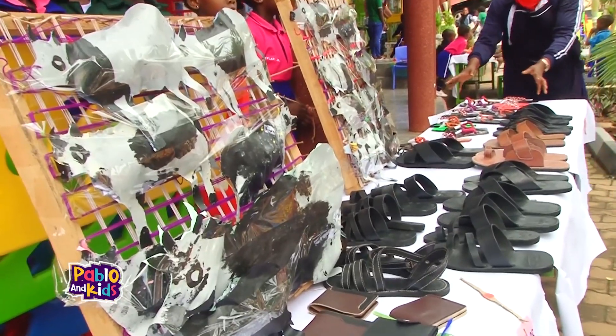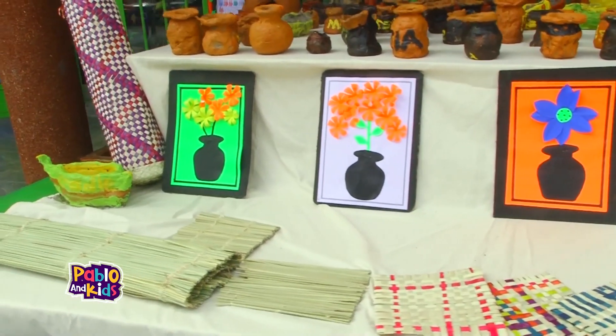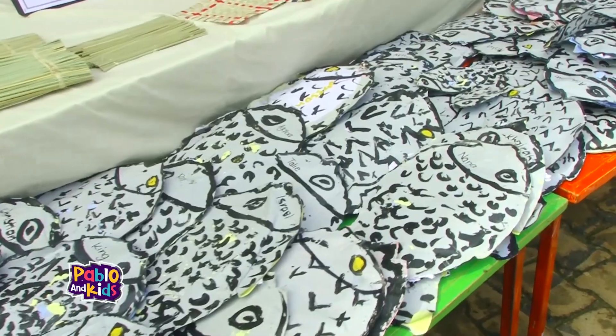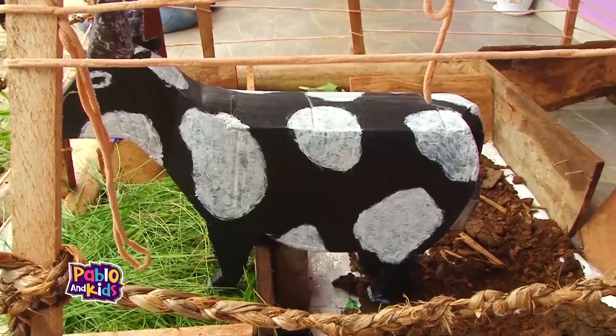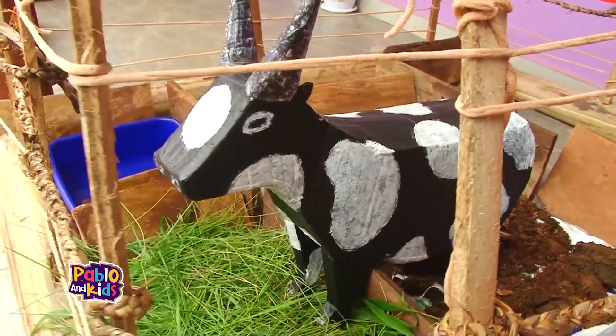The atmosphere was filled with creativity and positivity. Our first stop took us to the crafting section, where kids had transformed everyday objects into marvelous works of art. From paper flowers to animal puppets and even handmade greeting cards, their imagination knows no limits. These young artists truly have good skills of turning the ordinary into the extraordinary.